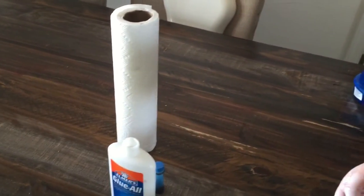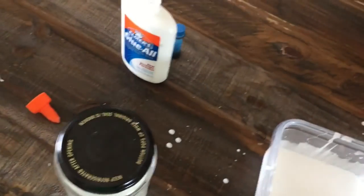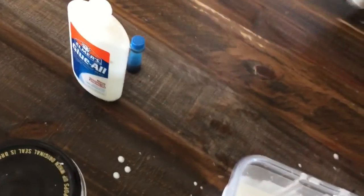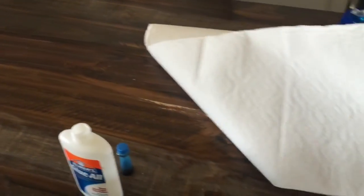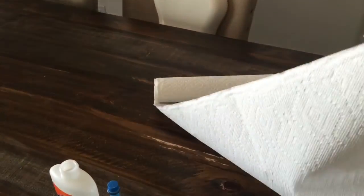I need a towel. Keep your hands — shake it. Wipe your hands. You're getting it all over the table. It's just a little bit of glue, so you're all right. Now we've got to add our food coloring.